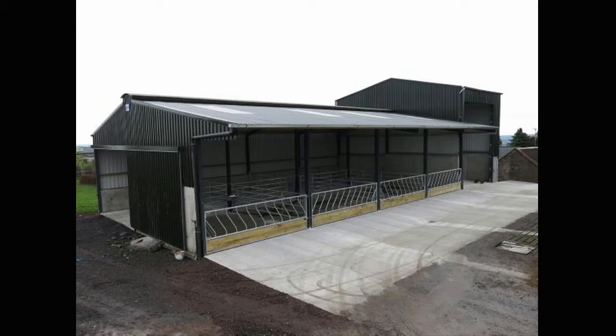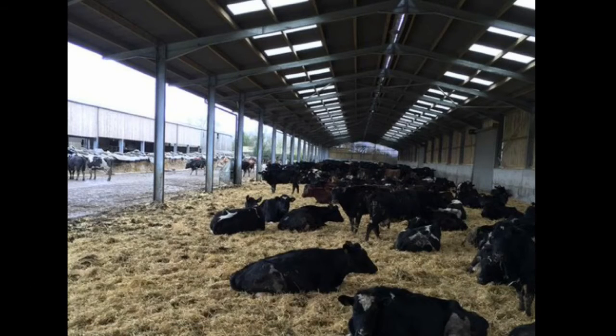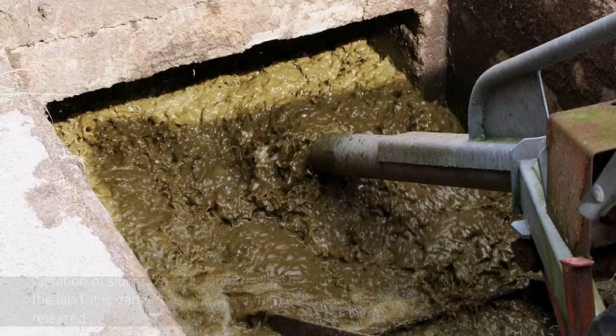In the next photo we will see a loose open design commonly used for calving cows. Cows are bedded with straw, which in turn produces dung, which is also spread on the land similar to slurry. In order for slurry to be applied to the land, it needs to be agitated, which releases harmful gases like nitrous oxide and methane.